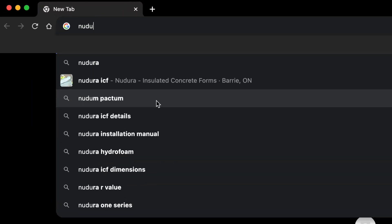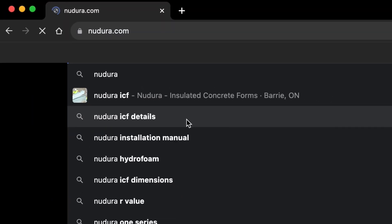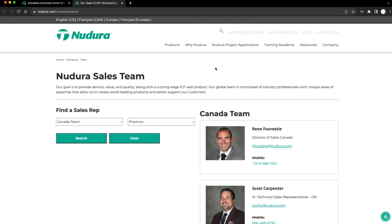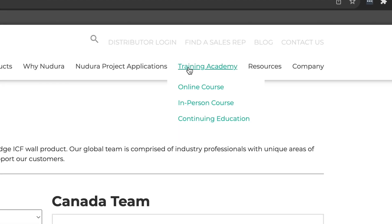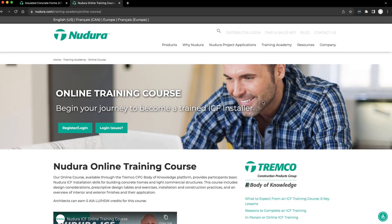First of all, go to nadura.com. They're going to have forms to fill out so you can get in touch with a local rep and local distributor. Their website will have all of those things, and they'll also have training on how to install the ICF block and the system itself.